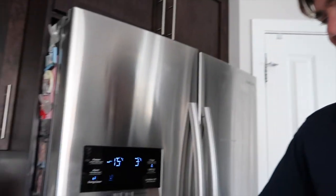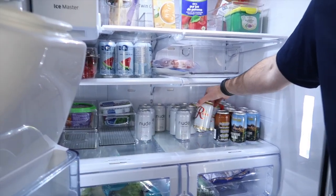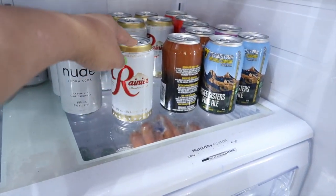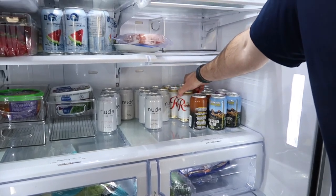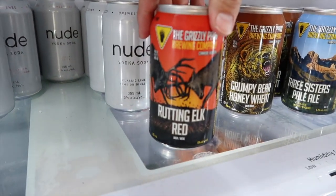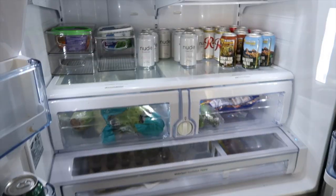In our fridge we have some Nude vodka sodas, some Rainier beer - anybody in the northwest will know Rainier. It's a mountain beer and if you watched Twilight, set in Washington, Bella's dad drinks Rainier. We were happy to find it in western Canada since they didn't have it in Ontario. We also have a local beer from a brewery in Canmore called Grumpy Bear - my favorite is the Rutting Elk Red. More drinks over here too.